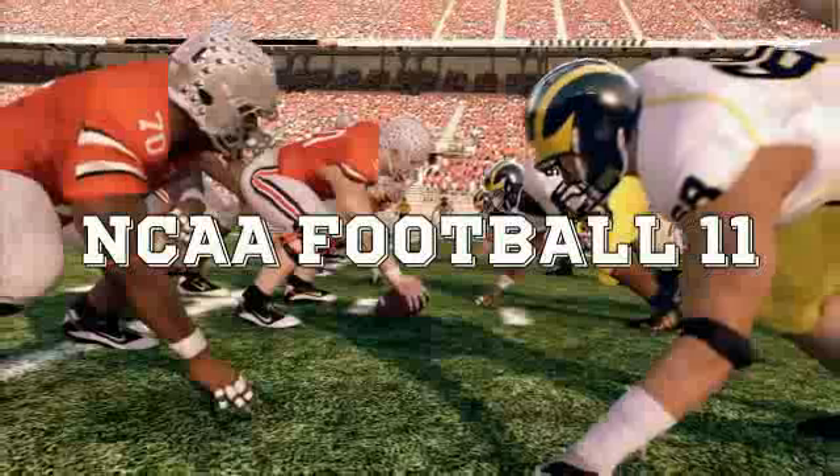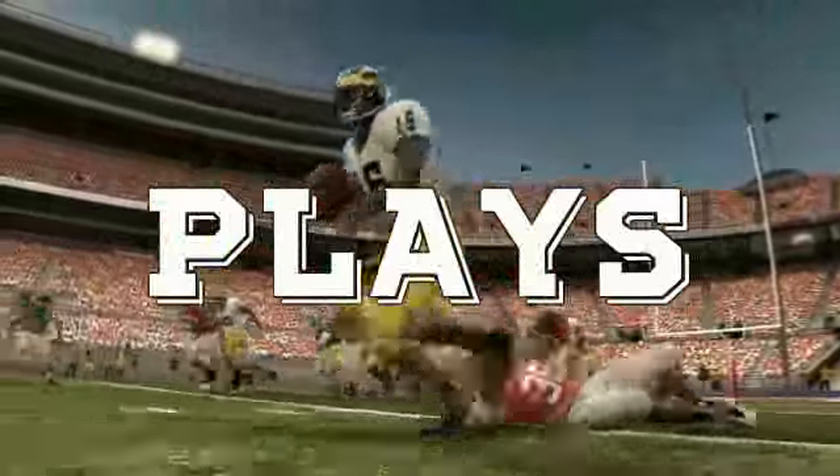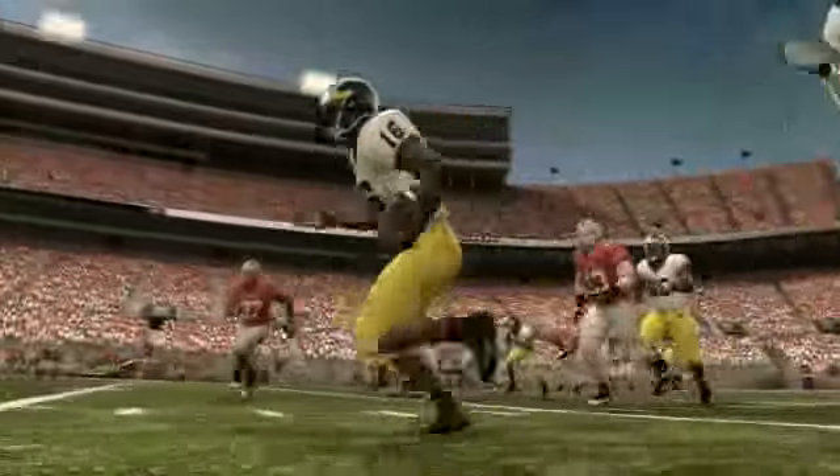What's up NCAA Football 11 fans? It's time for the top five plays from NCAA Football 11. Let's get to the highlights.